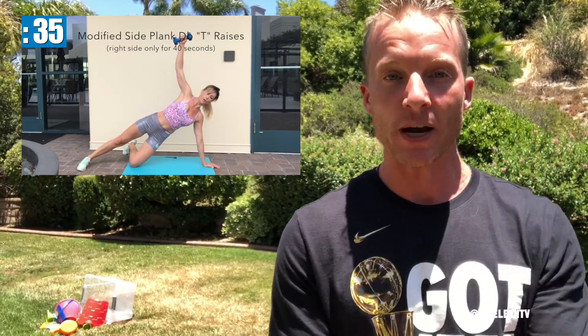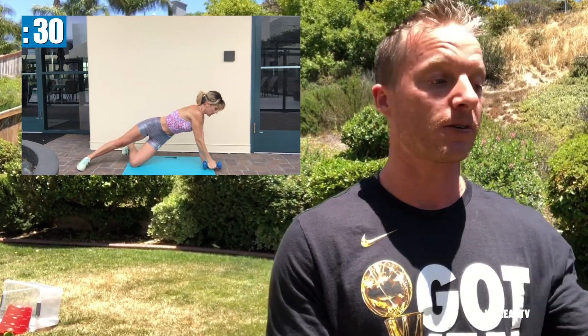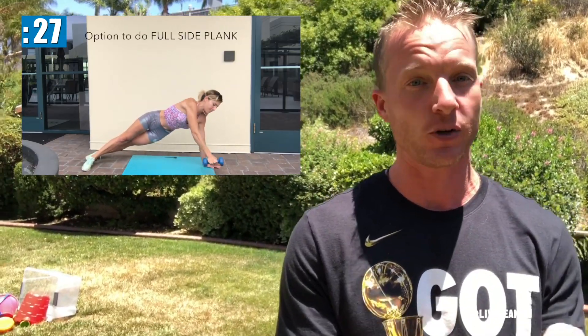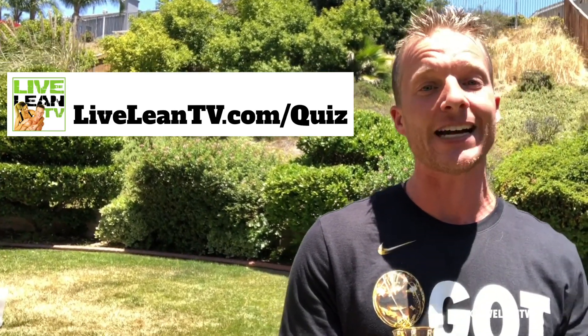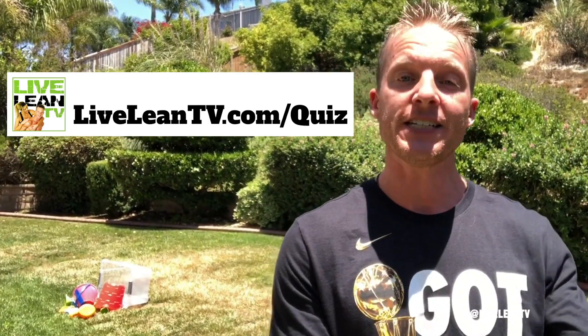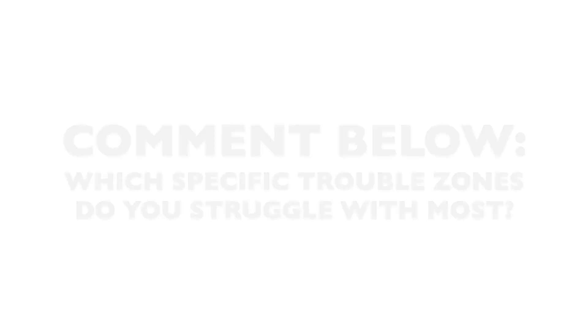If you want a longer workout, you can repeat the workout two or three times for the best results on losing body fat and reducing trouble zones. We recommend you follow a comprehensive full body training program. You can go take the Live Lean Body Quiz to find the best program for you based on your specific goals, your current fitness level, and access to equipment at liveleantv.com/quiz. Our programs also come with complete nutrition information to help you get strong and lean all over your body. Thanks for watching and keep living lean.